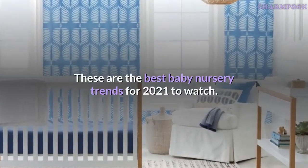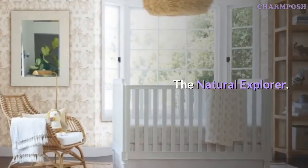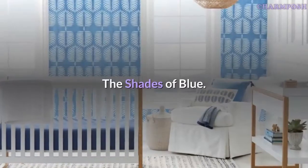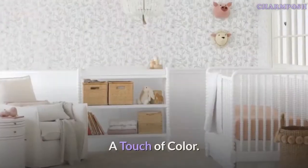These are the best baby nursery trends for 2021 to watch: the natural explorer, the little gardener, the shades of blue, the soft and soothing gray, and a touch of color.